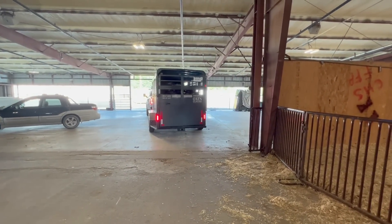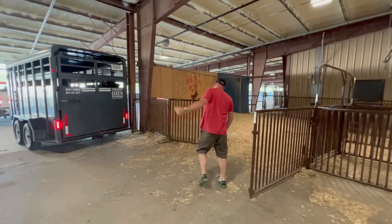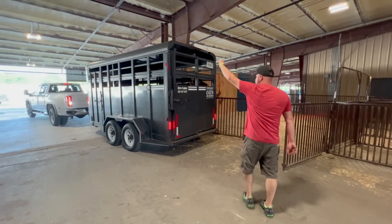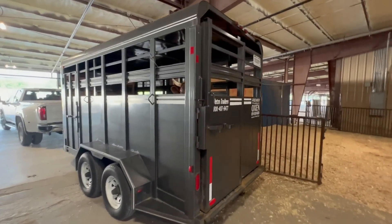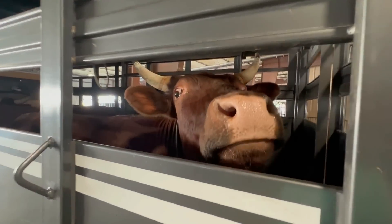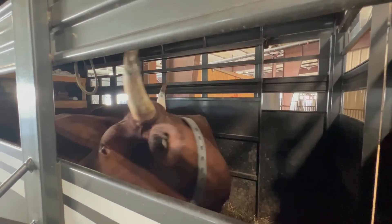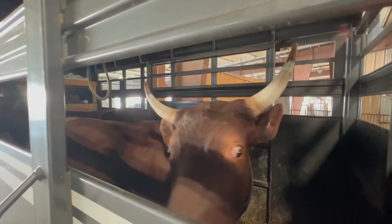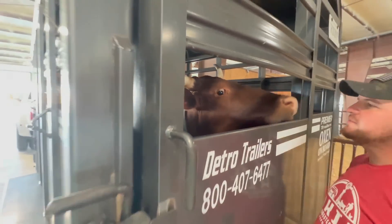They brought some oxen that they're going to actually put in the pen. Kevin's been setting this up over here. They look like they're pretty tame. Hey buddy, how are you? He's a pretty boy. Looks like there are two of them back in there. I don't know if I've ever seen any oxen before.